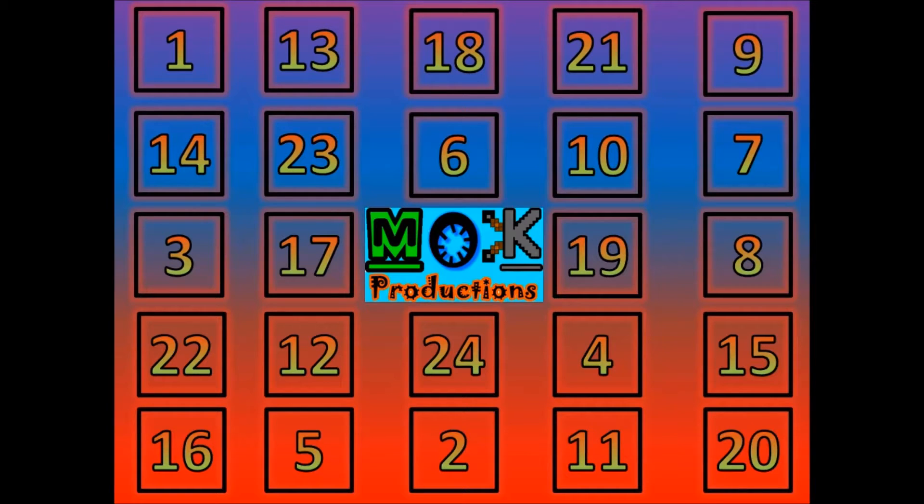Hello and welcome to Mock Productions. You're here with me Matthew and we are back with the Advent Calendar. So we are on the actual calendar page — of course that's how we started off. So we're going to crack on with day number 8, so let's see what's behind day number 8.